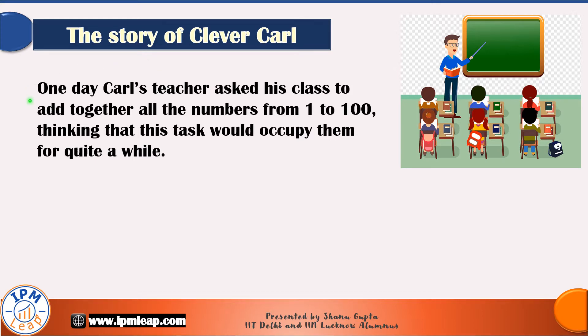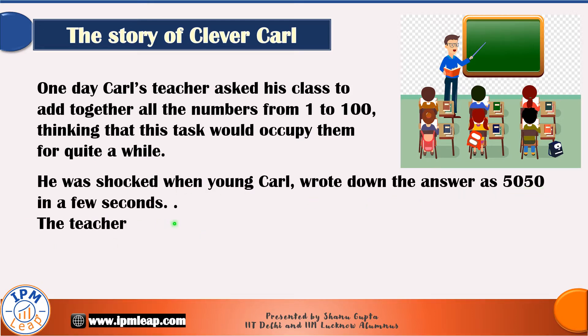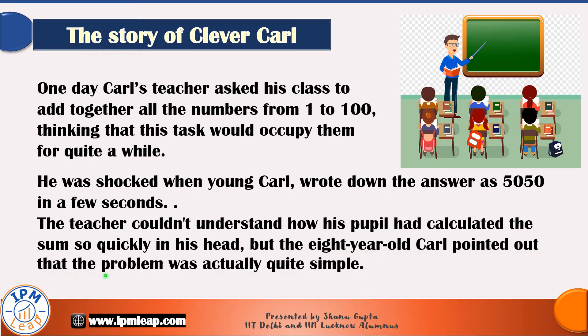One day Carl's teacher asked his class to add together all the numbers from 1 to 100, thinking that this task would occupy them for quite a while. He was shocked when young Carl wrote down the answer as 5050 in a few seconds. The teacher could not understand how his pupil had calculated the sum so quickly in his head, but the eight-year-old Carl pointed out that the problem was actually quite simple.